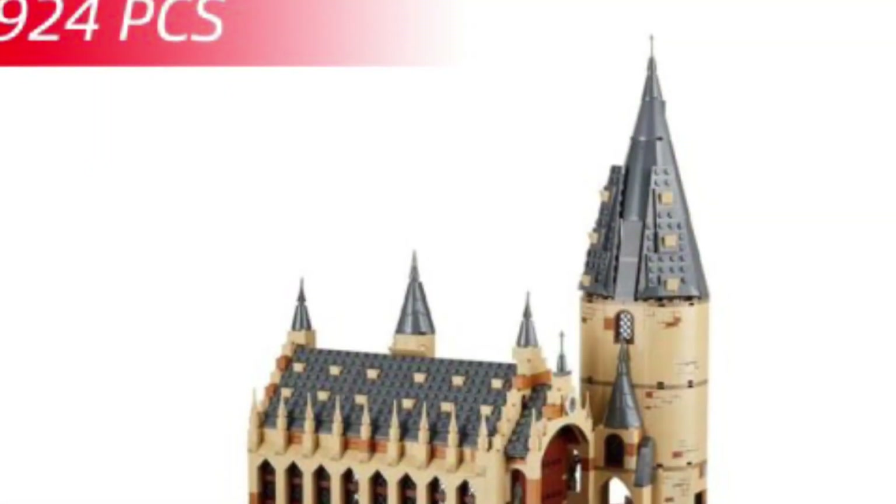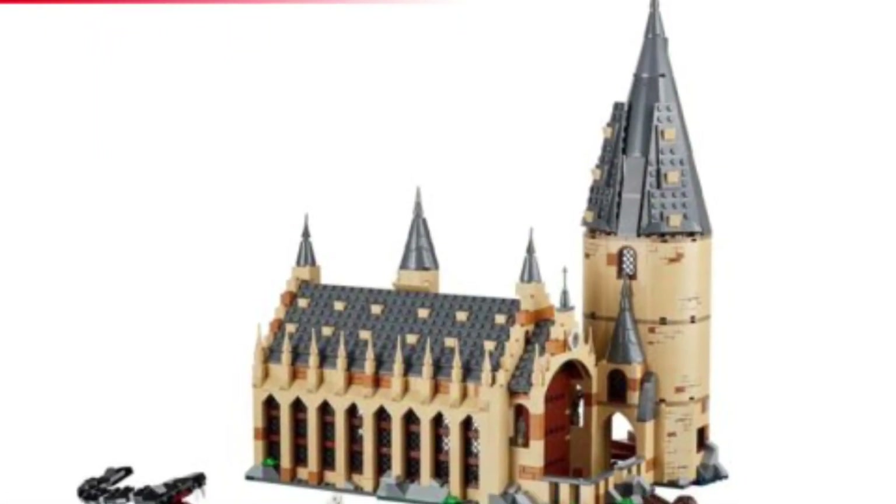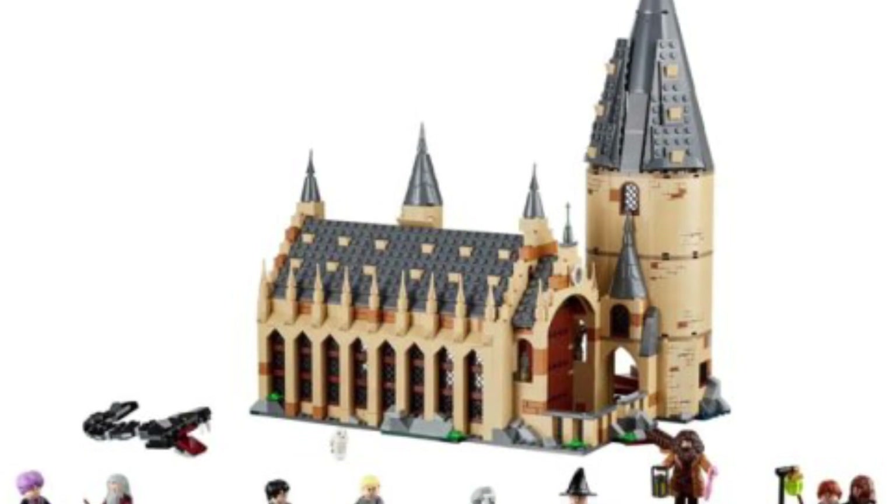Available for pre-order now over at Gundiamond.com. Link in the description of the video. Let us know what you guys think. All right, take care, everyone.